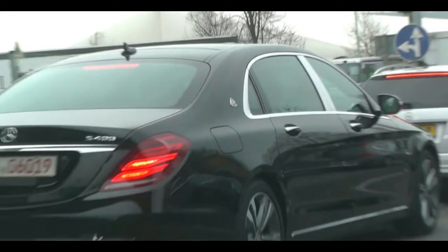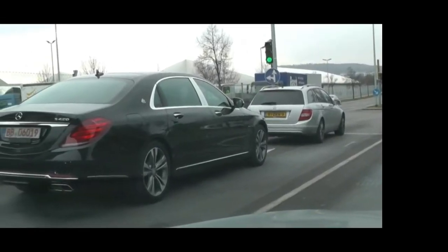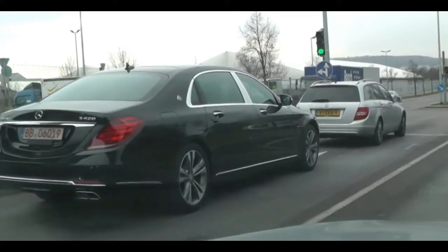Power should come from the same new 3-liter bi-turbo V6 engine that recently made its appearance in the E-Class and a few other models. It produces 333 PS and 480 Nm of torque, at least in Europe, but could be slightly detuned for China.